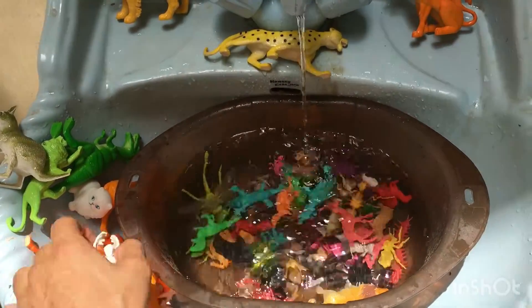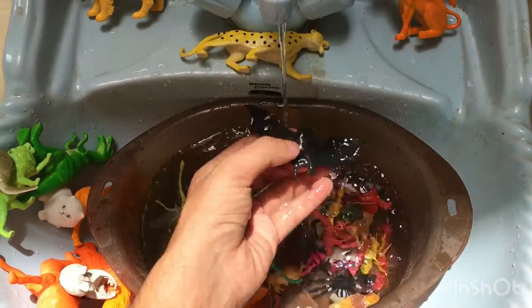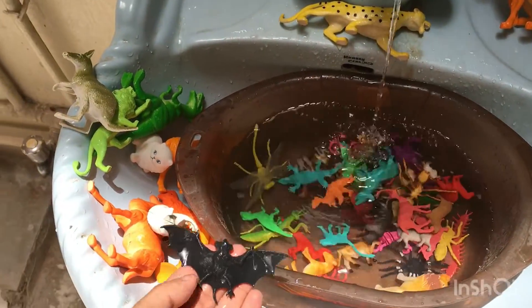Koala toy. Next toy is bat — black color bat.